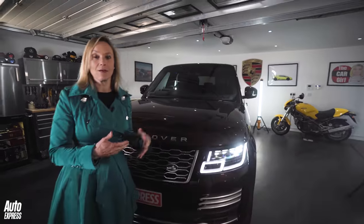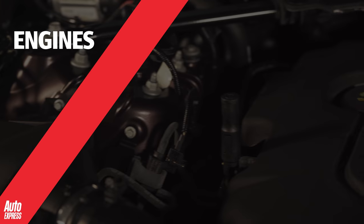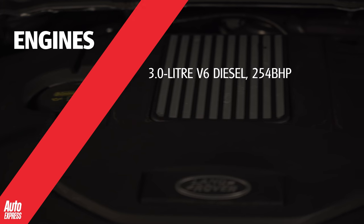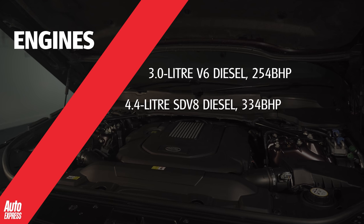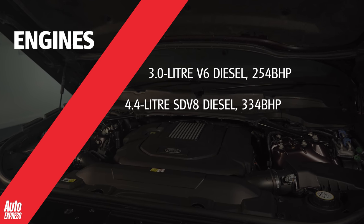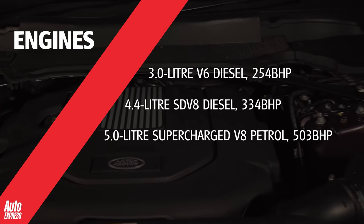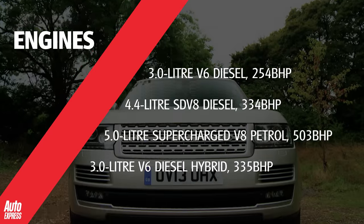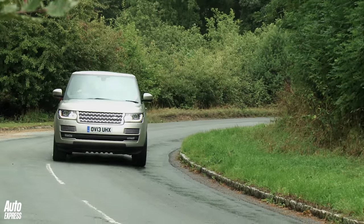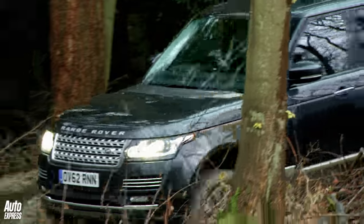You need some power to put all that to good use, so here is the engine lineup. Diesels come with either a 3-litre V6 with 254 brake horsepower or a 4.4-litre SD V8 with 334 brake horsepower. Petrol power is a potent 5-litre supercharged V8 with just over 500 bhp. In August 2013, a diesel-electric hybrid joined the gang, and less than a year later a long wheelbase model was launched with this engine and the 5-litre V8. Revisions towards the end of 2014 brought improved off-road ability, new colours and more power to the V6 engine.